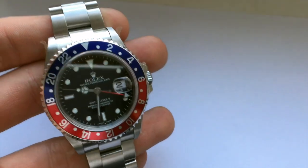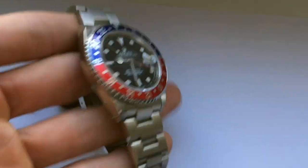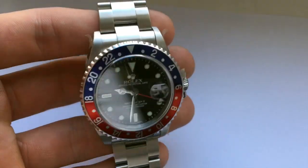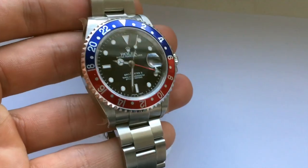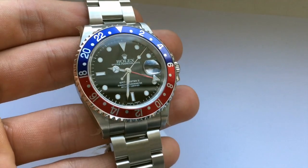First I'll start with this one — it's a 16-710 GMT, and the special thing about this one is it's completely unworn. Even though this watch was discontinued in 2007, it has remained unworn since 2003. It's never been worn and it still has all the stickers on it, so this really is a great investment if you just want to put it away and watch the value increase.